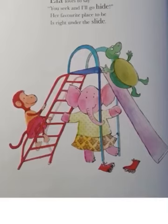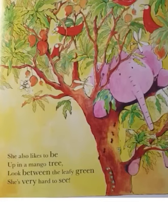Ella loves to say, you seek and I'll go hide. Her favorite place to be is right under the slide. See Ella? Under the slide. She also likes to be up in a mango tree. Look between the leafy green. She is very hard to see.